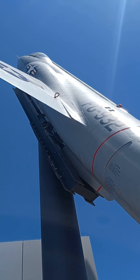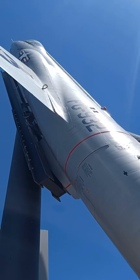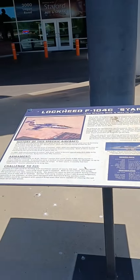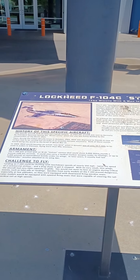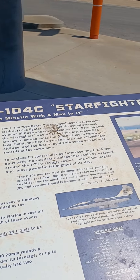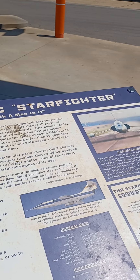For some reason, I thought it was some kind of spaceship, you know, the way they got it up on that pole and pointed towards the sky. But it's actually just a very, very loud, powerful plane. This here is the F-104C Starfighter.